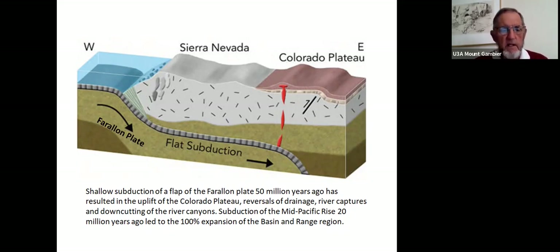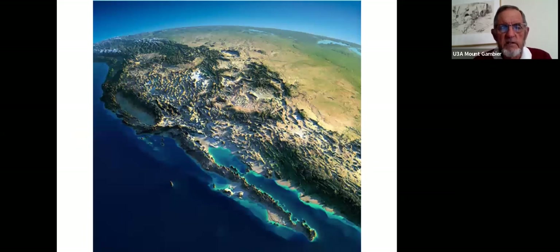Subduction of the mid-Pacific rise only 20 million years ago led to almost 100% expansion of the Basin and Range region — effectively the area shown as the Sierra Nevada. It's been stretched in the last 20 million years almost 100%, meaning it's doubled in length. The Colorado Plateau sits at the center, surrounded by what look like sand dunes but are actually major ranges — of which Death Valley is one — all individual fault blocks, hundreds of them, the result of this extension.